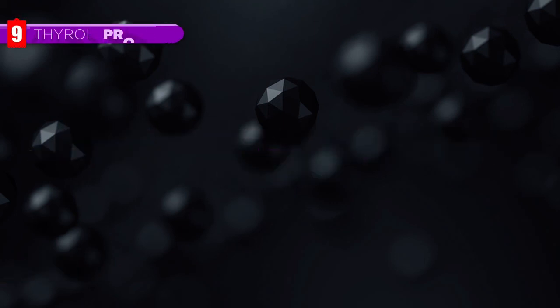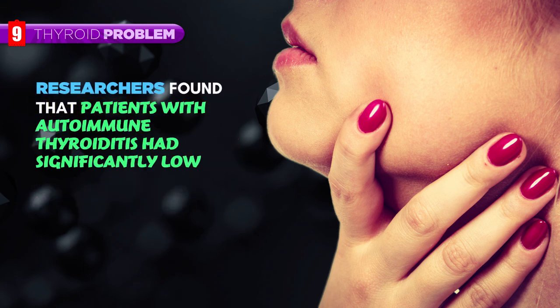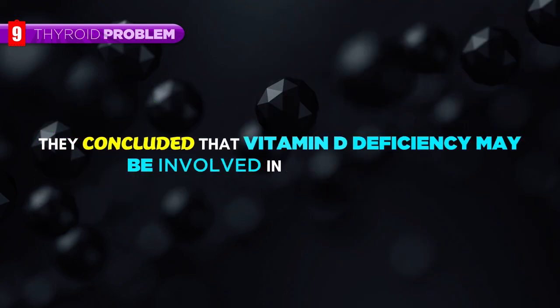Thyroid Problem. Autoimmune thyroiditis occurs when your immune system mistakes your thyroid for foreign tissue and produces antibodies against it. Researchers found that patients with autoimmune thyroiditis had significantly low vitamin D, and that it correlated with thyroid antibodies. They concluded that vitamin D deficiency may be involved in hypothyroidism.